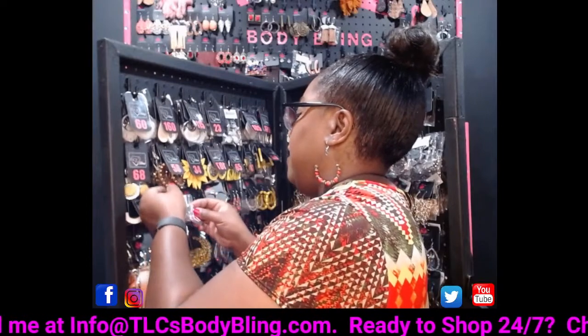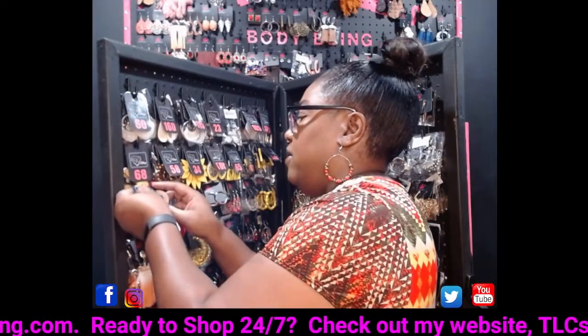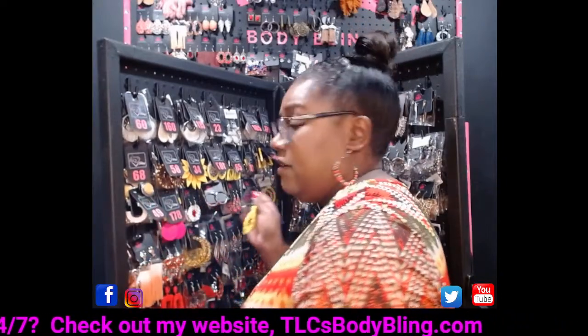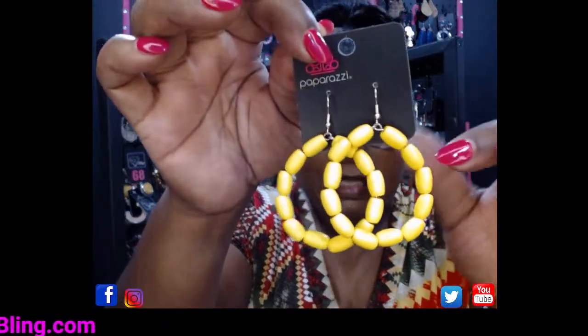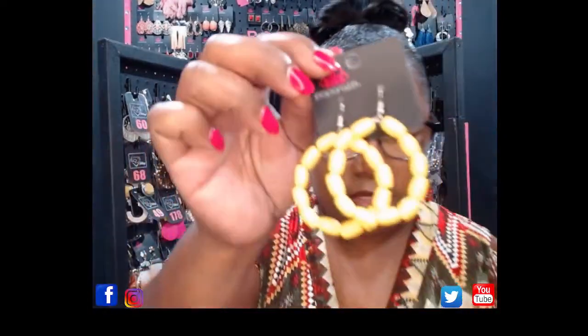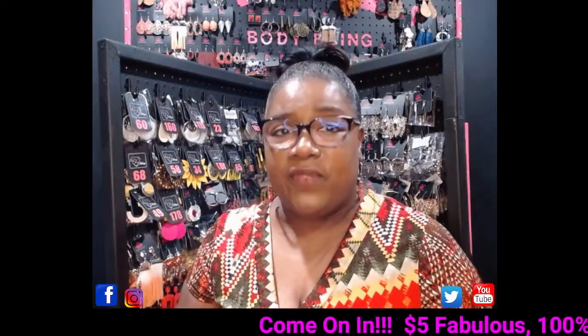I'm going to show the yellow earrings and we'll come back at lunchtime — this is an all-day earring show. Make sure you tell your friends; this video will stay out here for 30 days. These are super cute wooden earrings with little wooden sleeves on a silver fish hook — great for transitioning to a clip-on. This is going to be number 86.